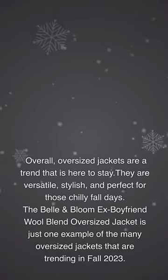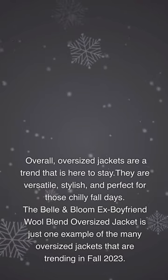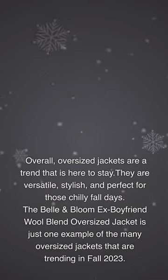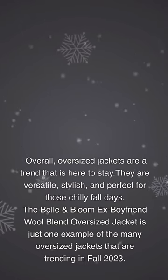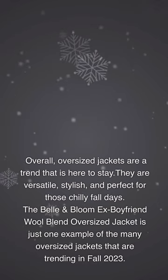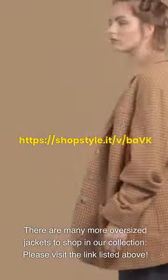Overall, oversized jackets are a trend that is here to stay. They are versatile, stylish, and perfect for those chilly fall days. The Belle & Bloom X Boyfriend Wool Blend Oversized Jacket is just one example of the many oversized jackets trending in fall 2023. There are many more oversized jackets to shop in our collection.